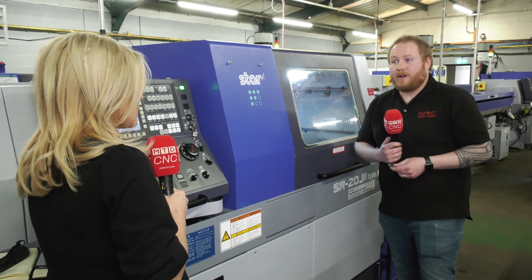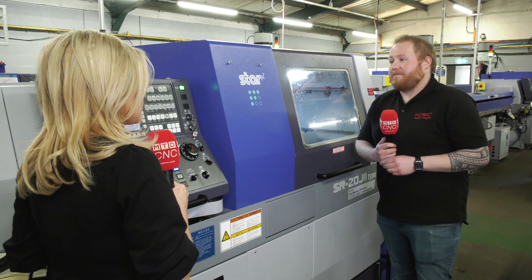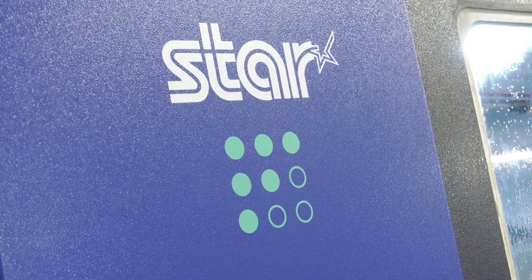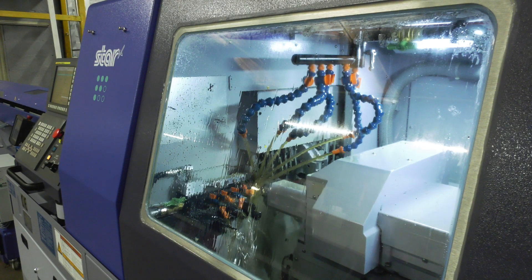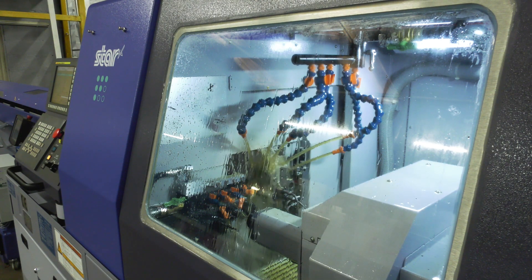It runs 24 hours a day as well, so it runs throughout the night. It's equipped with fire tracing and everything like that for safety, but it basically runs lights out making these components throughout the night. Holding tolerances as well — this machine is more rigid than its predecessor. It's a completely different frame to our older SR20Js that we've got here, and it just gives us more stability when we're doing stuff on this machine. Talk us through the part and some of the features on here then.